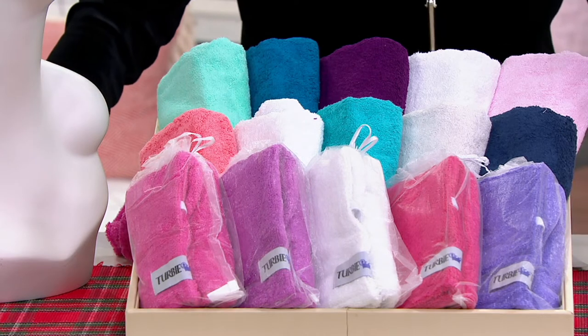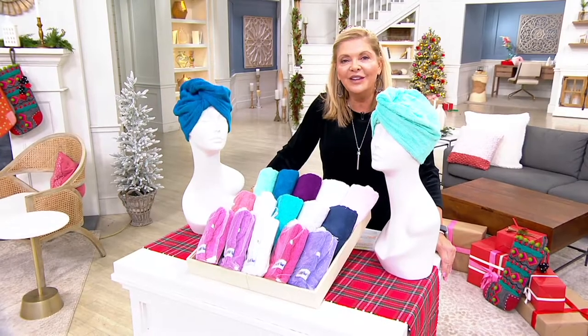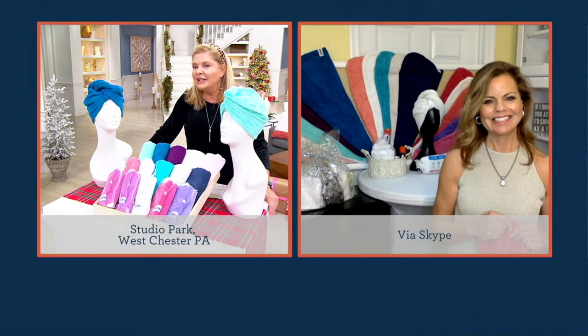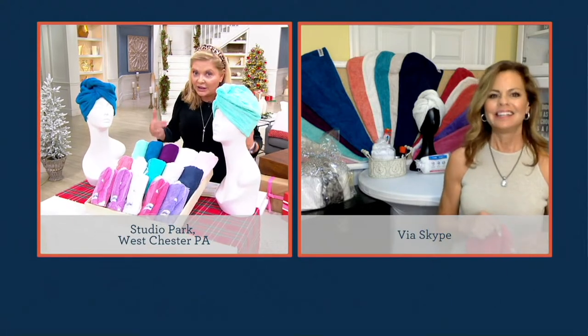Let me invite Lori Tevis to join us. She is a personal stylist and has been for over 15 years. We're giving everybody a chance at these Turby Twists. And I have to tell you, sometimes during the year if I go back and look for them I can't find them. So this is the time of year to make sure that you have enough.